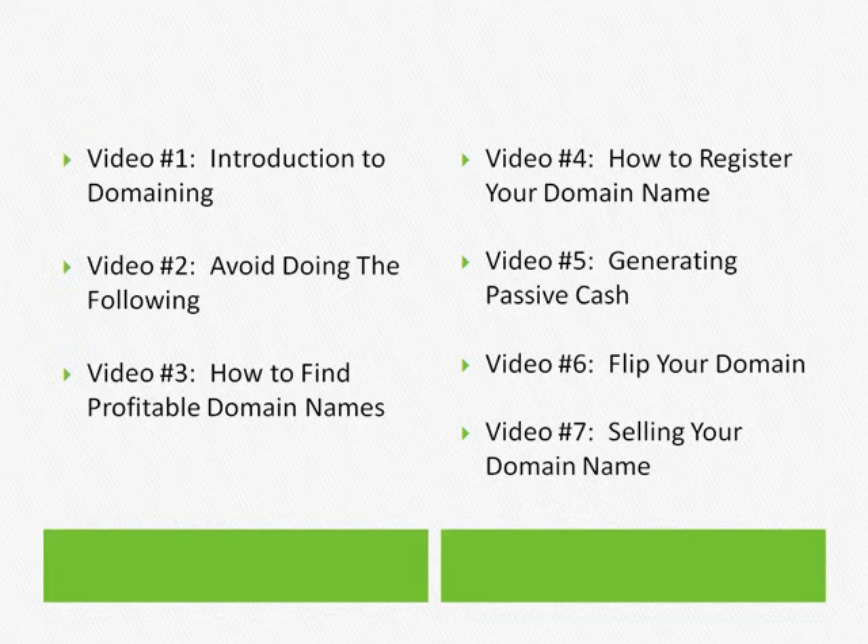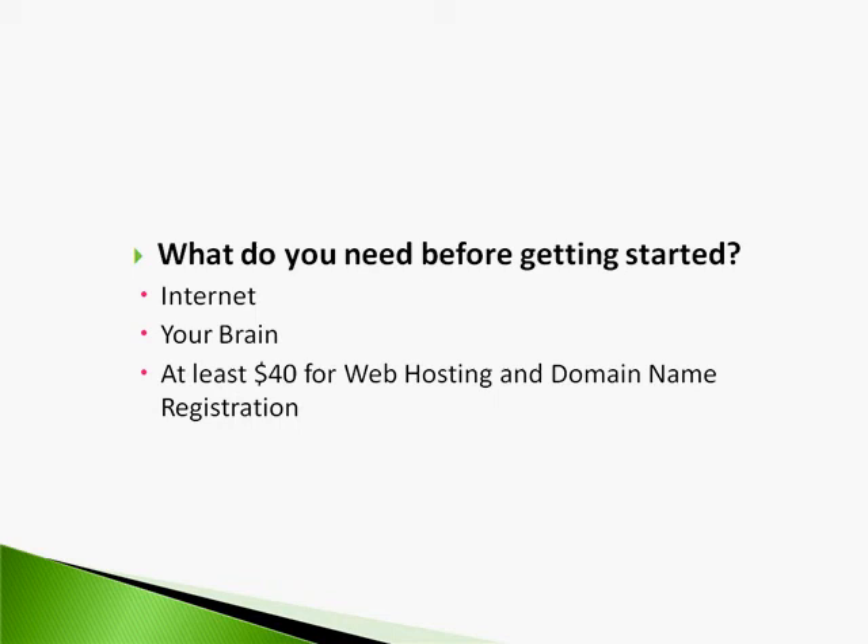And of course, in video seven, let's say you flip your domain name and you've got traffic going to it — or you skip that step and still have people searching for that domain name. Then you can sell it. That's video seven. I show you steps on how to sell your domain name, where to sell it, who you can approach, and different tips and advice on that. Now that you understand what the video series is about, I can continue with the introduction to domaining.